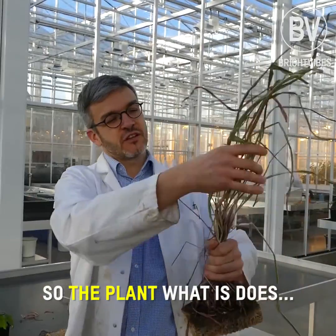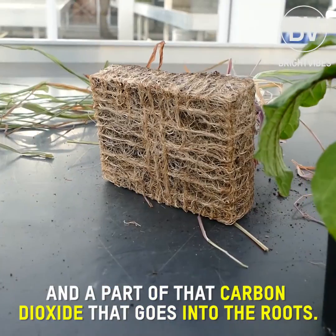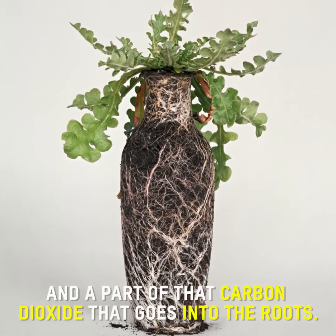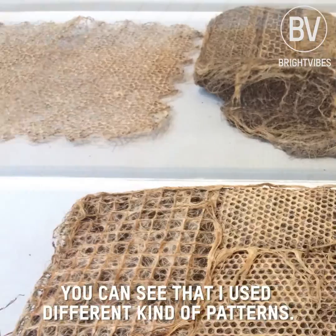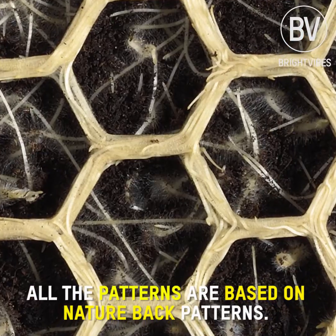The plant takes up carbon dioxide and part of that carbon dioxide goes into the roots. You can see that I use different kinds of patterns. All the patterns are based on nature-based patterns.